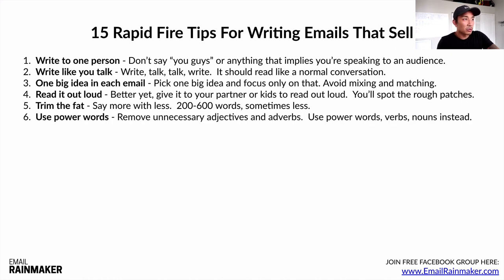Number six: use power words — words like 'shocking,' 'discovered,' 'revealed.' Those are examples of power words that really hit hard. Remove unnecessary adjectives and adverbs. Use power words, verbs, and nouns instead — those make your copy a lot stronger and punchier.